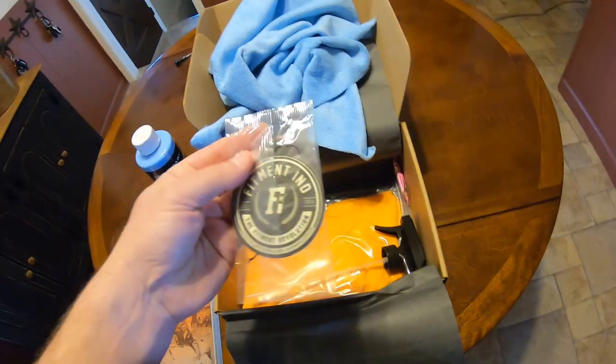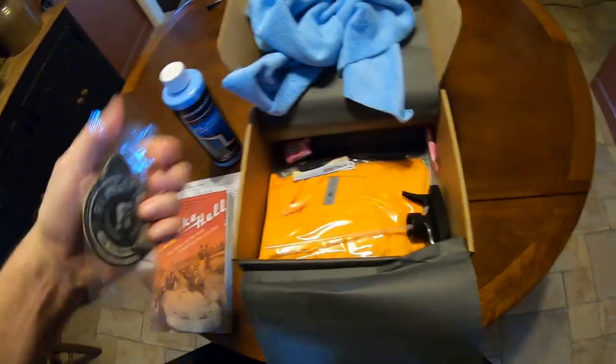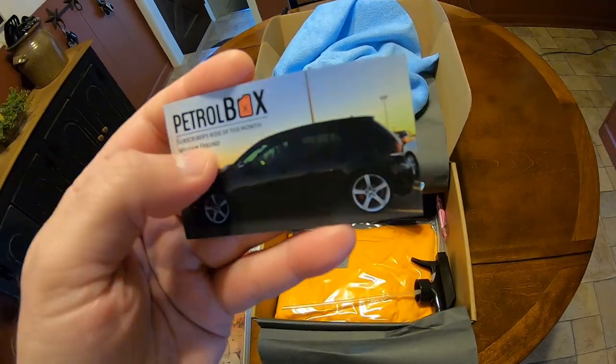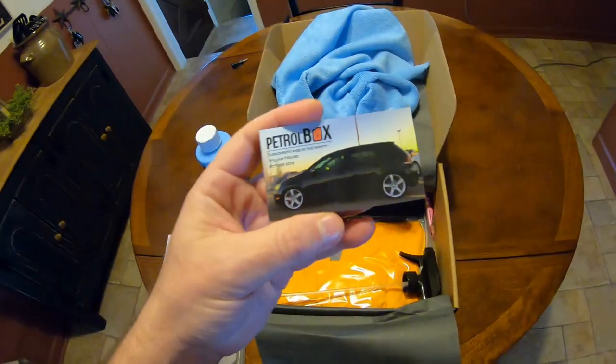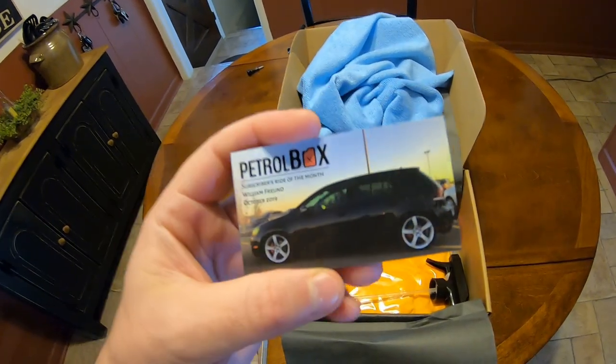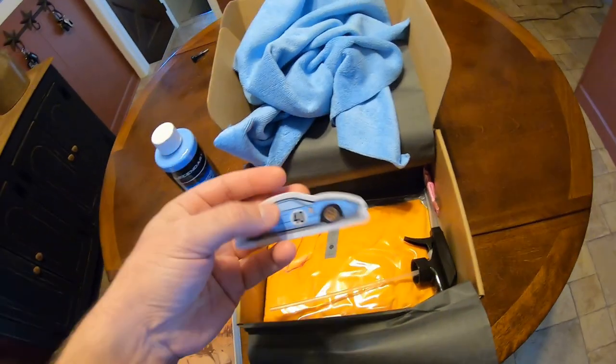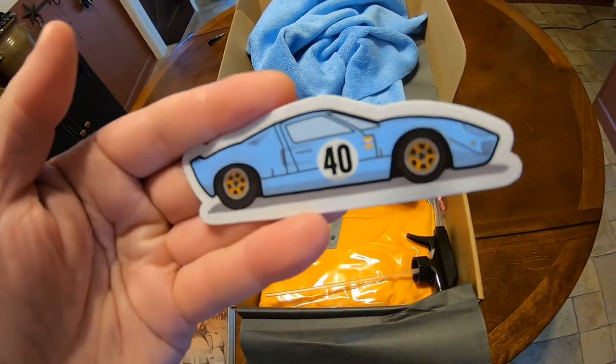Got an air freshener right here. We also got the Rider of the Month card — it's Williams' ride. You can send them a picture and see if they pick you for Rider of the Month. I keep forgetting to do that. And then we got the GT40 sticker — that's pretty cool, especially with the movie out.